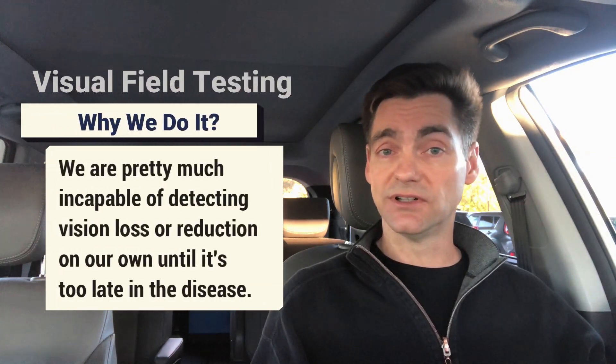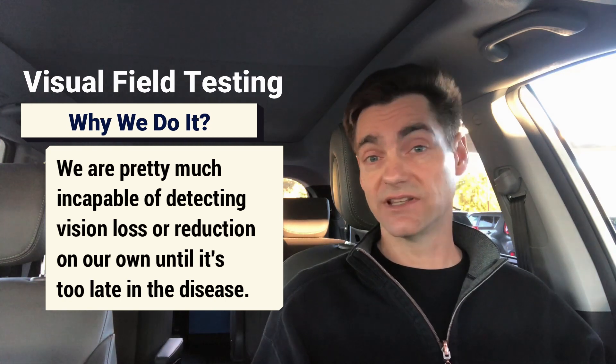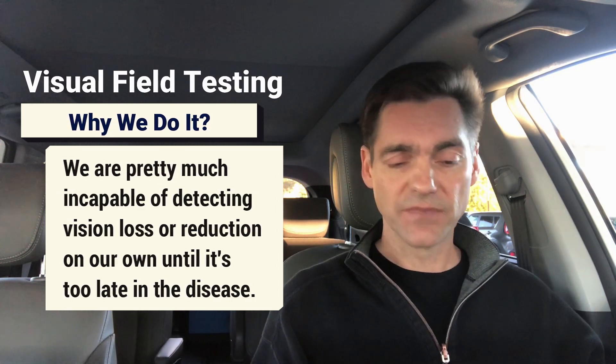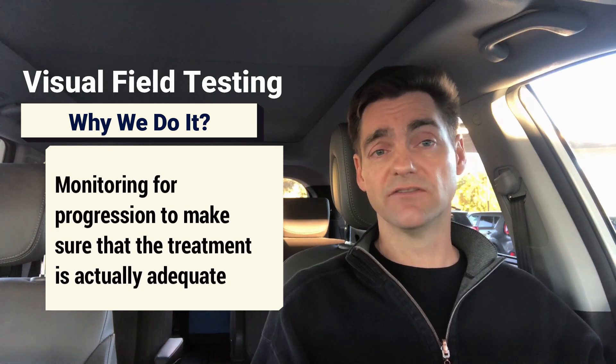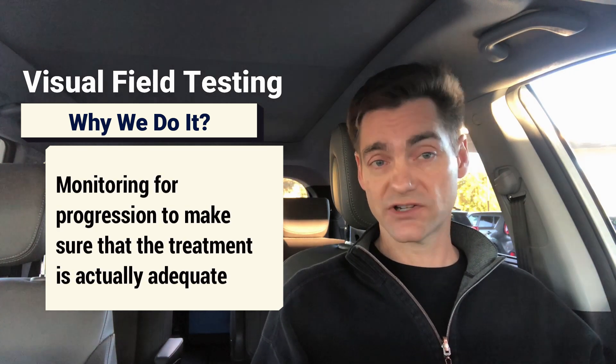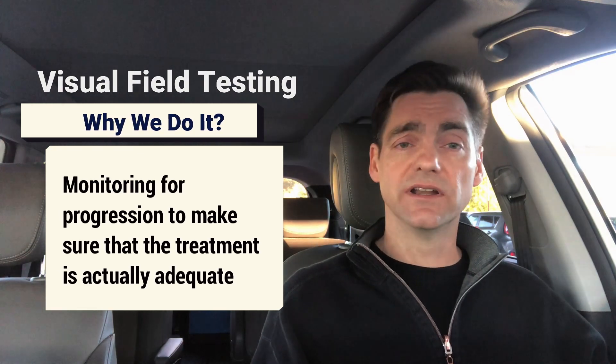So in summary, why do we do visual field testing when almost everybody — doctors and patients — pretty much universally hates this testing? It's because we are pretty much incapable of detecting loss or reduction on our own until it's really too late in the disease, and because once detected, it's an important component of monitoring for progression to make sure treatment is actually adequate.